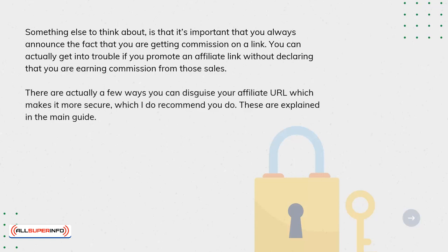There are actually a few ways you can disguise your affiliate URL, which makes it more secure, which I do recommend you do. These are explained in the main guide.